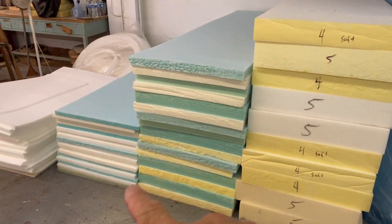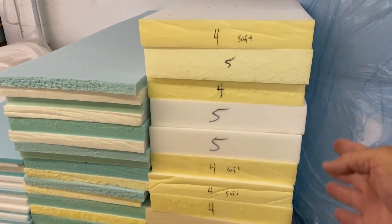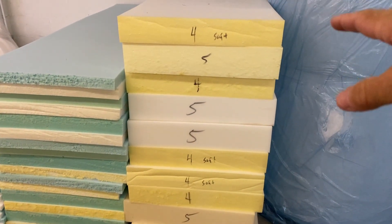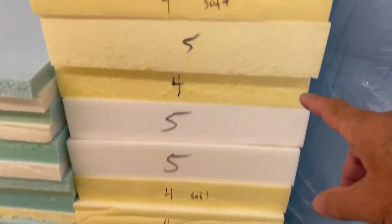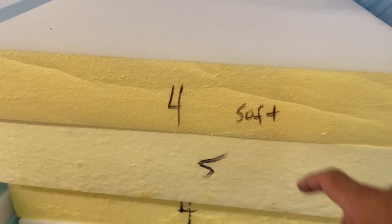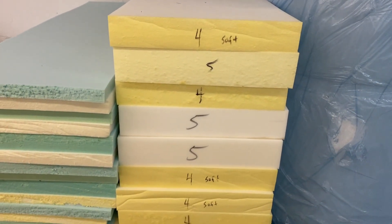Here's all the different types of foams I use in this shop. These are your seat foams — I've got them in 4 and 5 inch. And then occasionally you'll see a soft one here; that's for backs. Rarely use it, but we have it when we need it.